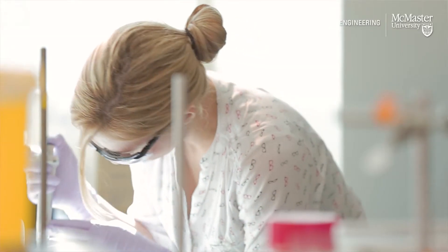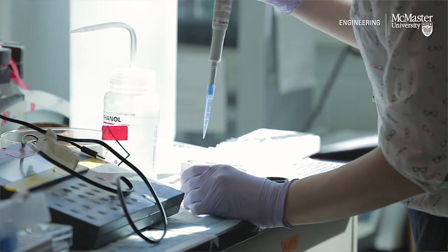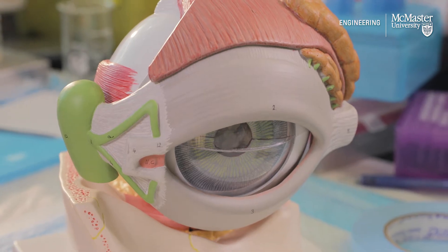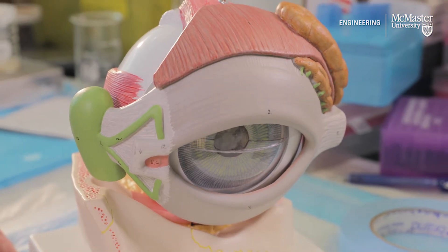My work focuses on — and no pun intended — the eye, looking at ways of solving problems with vision and ocular disorders using materials-based solutions. So anything from contact lenses to intraocular lenses to ways of delivering drugs to the eye that are either less invasive or more effective than the traditional and typical ways of putting drugs into the eye.